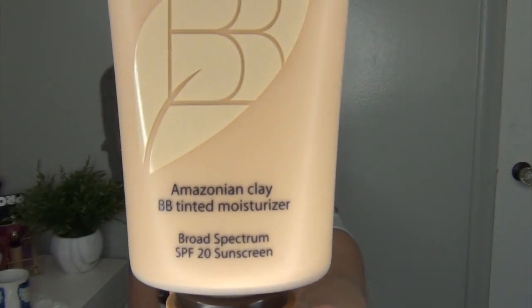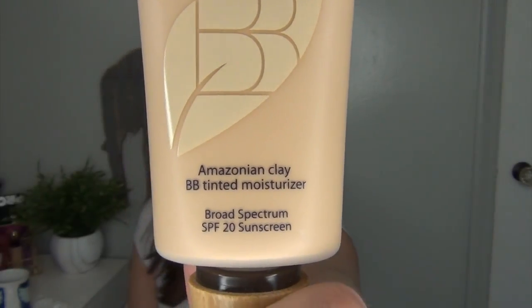A makeup item I would highly suggest picking up for the summer is a BB cream with an SPF in it. The one I really like is the Tarte BB Amazonian Clay Tinted Moisturizer — I have the shade Light Medium. Unfortunately there are only five shades in this range, and they're really all lighter shades; even the darker medium is really not a dark shade. But I do like that it has an SPF of 20, and it is so lightweight on the skin with a natural finish — it really doesn't look like you have anything on at all.